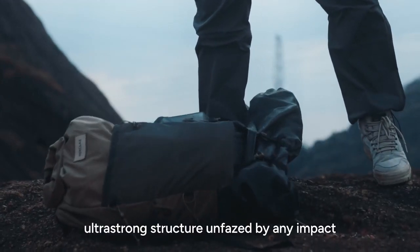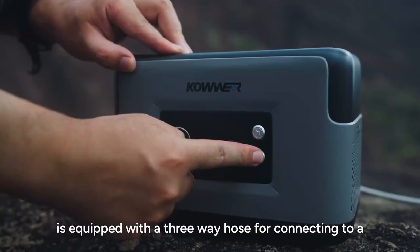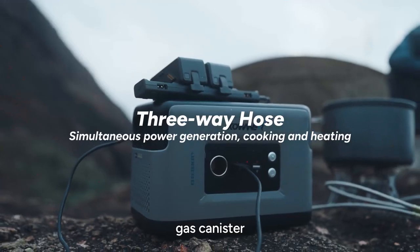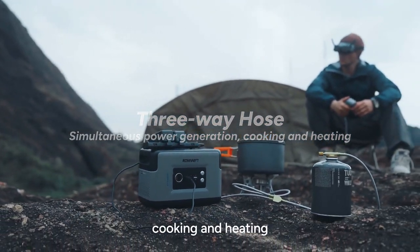Ultra-strong structure, unfazed by any impact. The P1 is equipped with a three-way hose for connecting to a gas canister. It meets various needs, such as power generation, cooking, and heating.